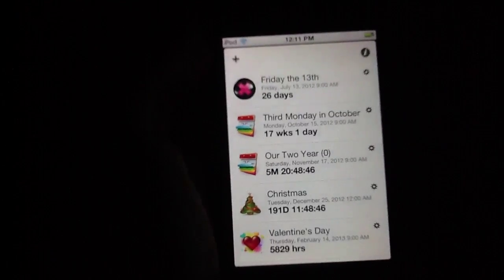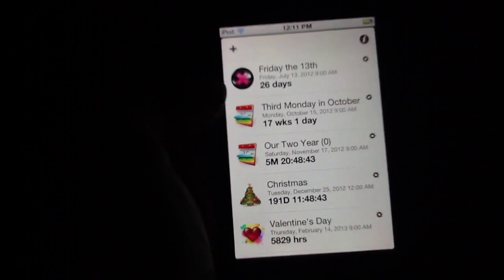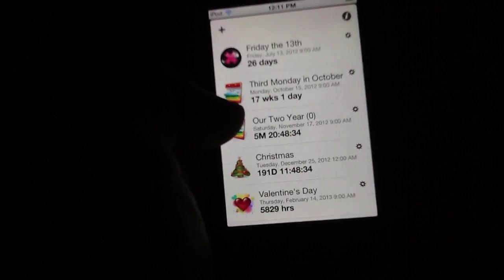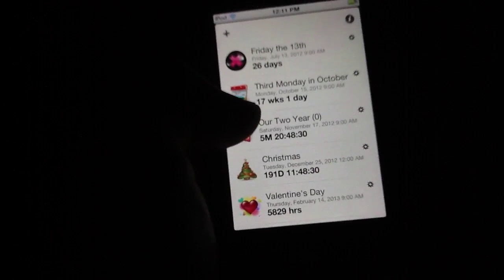Here are some of the events that just kind of came stock with it. For instance, I have the third Monday in October, Friday the 13th, Christmas, Valentine's Day, and then my anniversary with my girlfriend. So all that stuff is right here. And as you can see, the clocks do run down in a real-time sort of environment. So I've got 5 months, 20 hours.